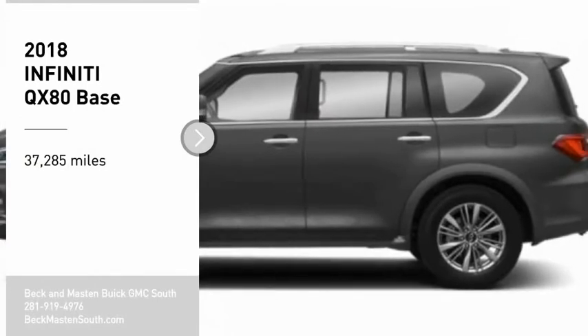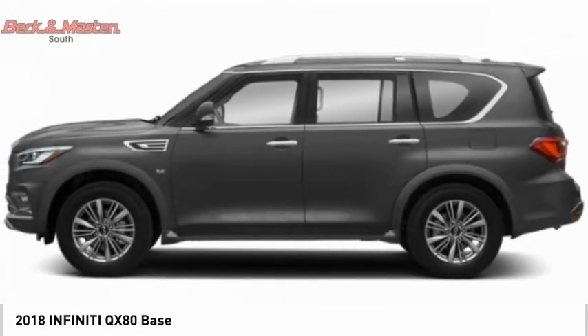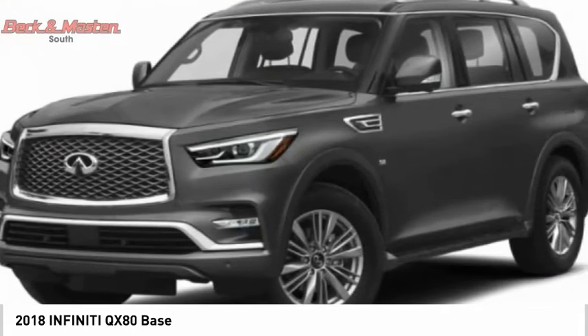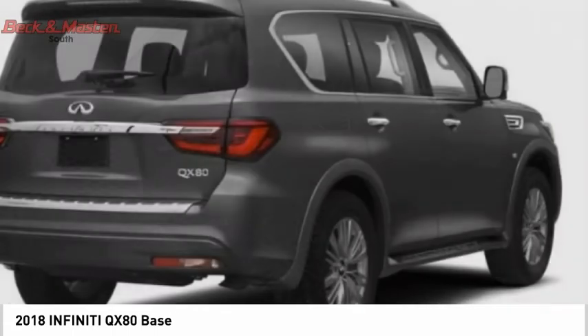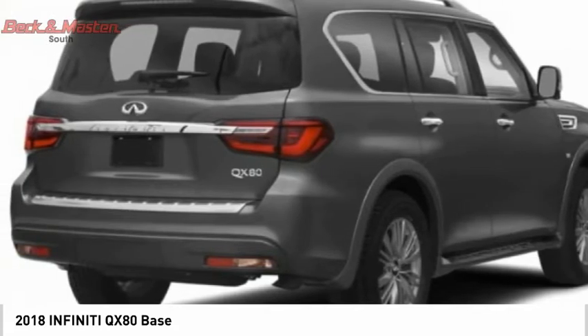Come test drive the 2018 Infiniti QX80. If you are in the market for a full-size luxury SUV with all the latest technology to make driving easier, look no further than the Infiniti QX80. It packs a strong engine, excellent manners, and a well-equipped cabin. The QX80 is the most fuel-efficient of its kind.